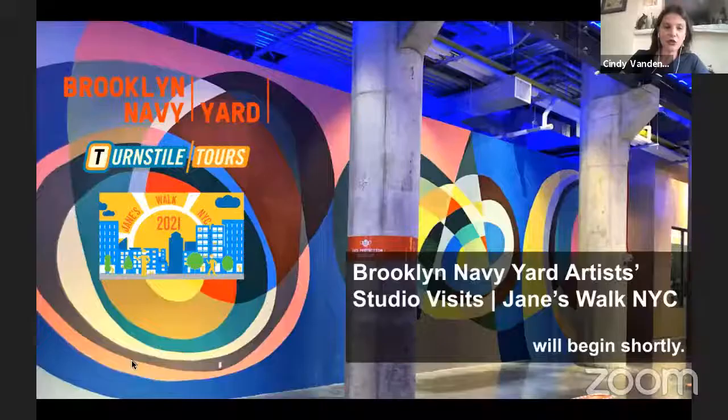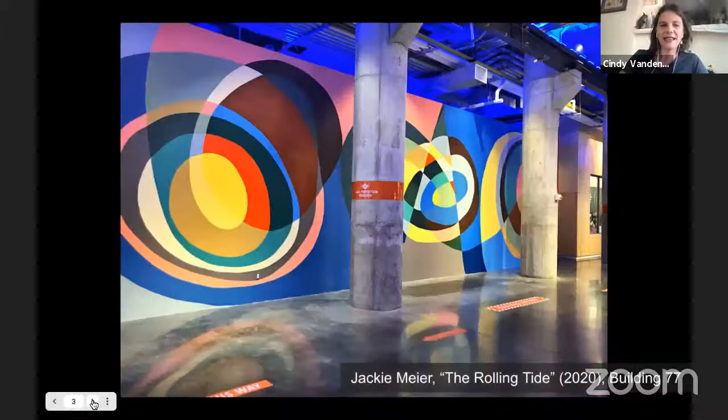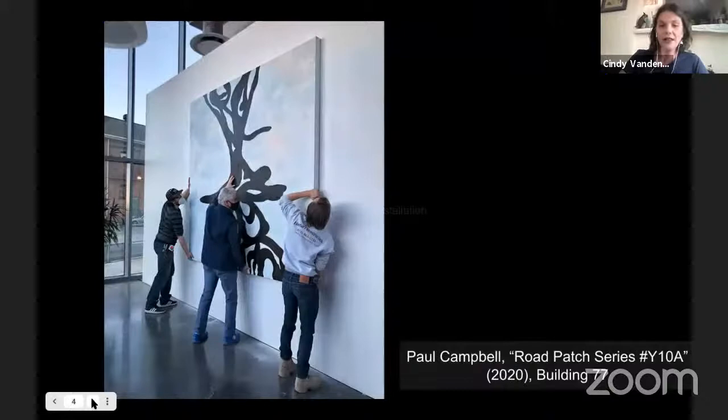Both are accessible public buildings, and I'm overjoyed to welcome Carly Bissot, who's the Executive Director of Exhibits and Programs. She'll be joining us to provide some broad context about the exhibition itself. Then we're also going to do a virtual open studios — going out live to three different artist studios at the Brooklyn Navy Yard. We have Jackie Meyer joining us, and Paul Campbell, who has created public art in the Brooklyn Navy Yard both this time and previously.